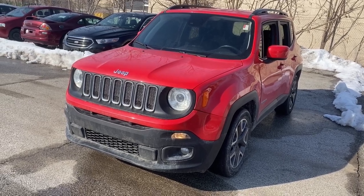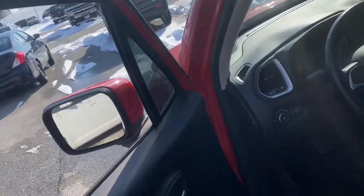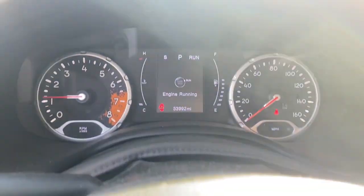The Renegade delivers smart technology, bold looks, can-do SUV capability, advanced safety features, convenient design, and plenty of creature comforts. The following are some of this vehicle's highlighted options.